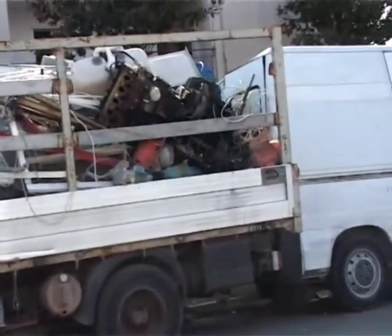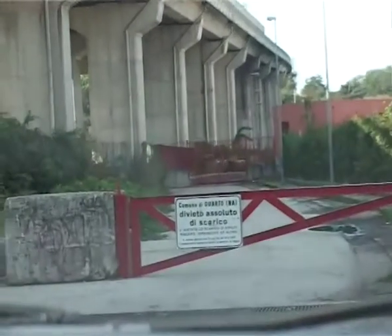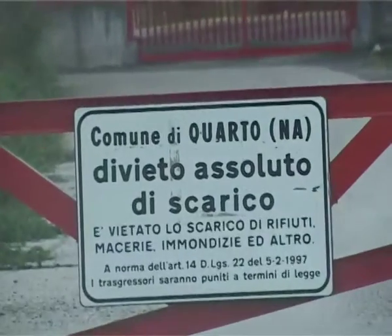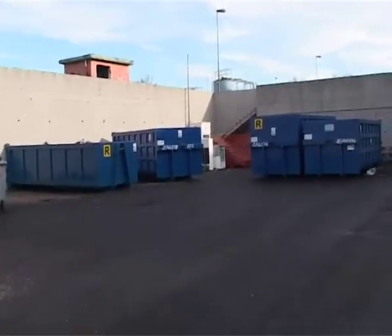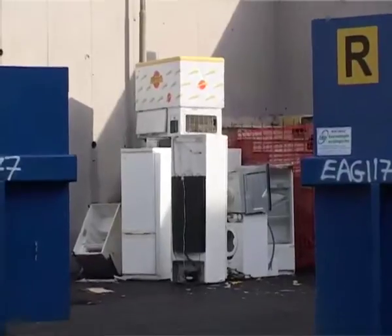Il sito di deposito per rifiuti ingombranti resterà aperto, in via del tutto eccezionale, durante l'intera giornata di sabato 19 e nella mattinata di domenica 20 dicembre. Tutti coloro che in questi due giorni si recheranno al centro di raccolta di Via Lenza Lunga riceveranno anche un utile kit per il risparmio energetico e una confezione di mele annurche.